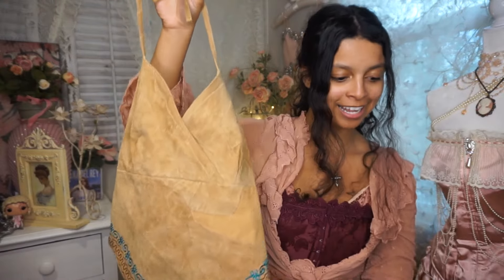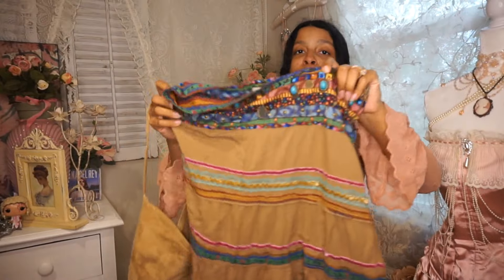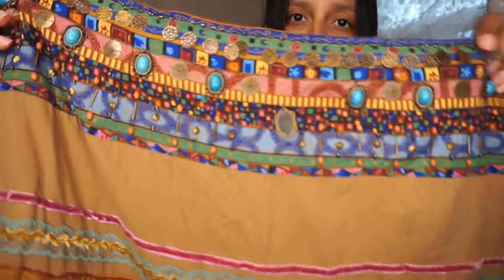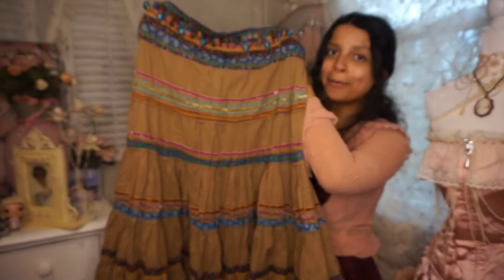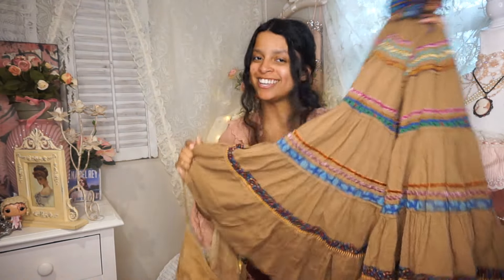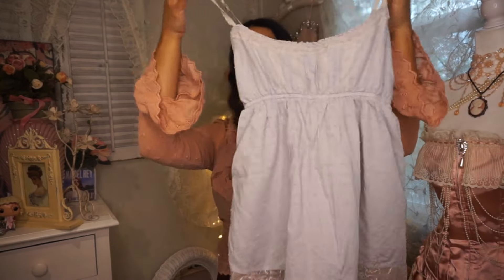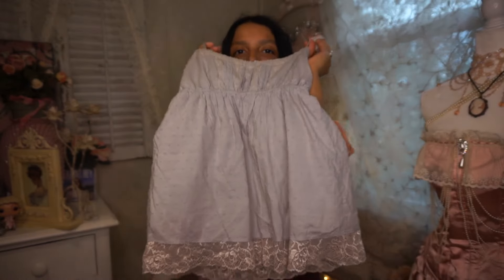Look how beautiful the back of this suede top is — I also got a matching skirt. I love the front because it has all these gems; one needs to be re-stitched, but no big deal. When I found them both in the same store I was like, 'This looks like they can go together.' This is what treasure hunting is all about — you don't find things like this at the mall. The next piece is a really pretty simple delicate top — look at those details and the pretty lace on the bottom.